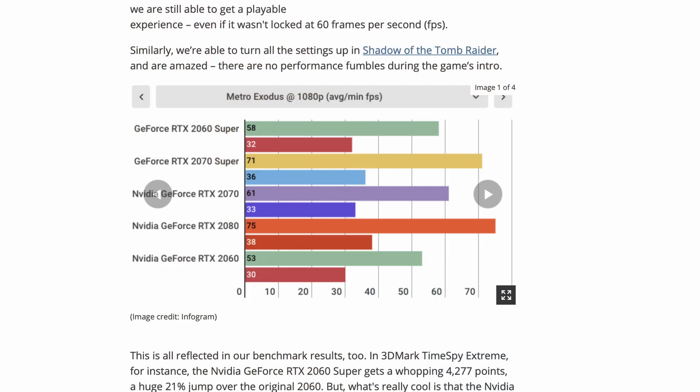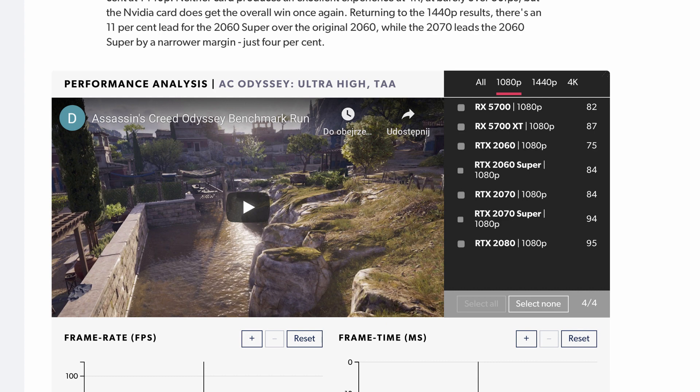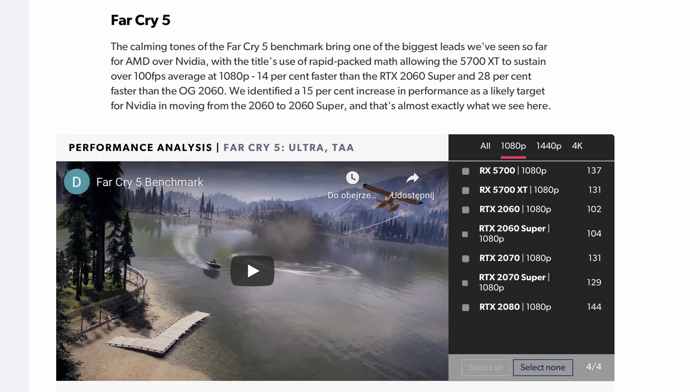Looking at the benchmarks, in Metro Exodus at 1080p the 2060 Super performed at roughly 58 FPS, which is about 82% of the 2070 Super's performance. In Total War: Warhammer 2, a slightly more CPU-demanding game, the difference is even smaller — the 2060 Super performs at roughly 88% of the 2070's performance. In Assassin's Creed Odyssey the 2060 Super performs at 89%, and the biggest difference appears in Far Cry 5 where the card performs at just 80% of the 2070 Super — around a 20% FPS difference, which should already be noticeable.